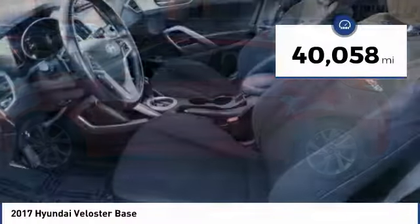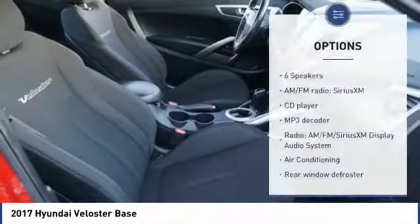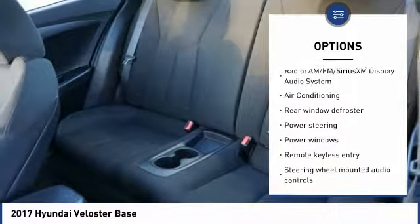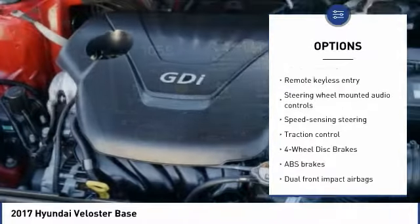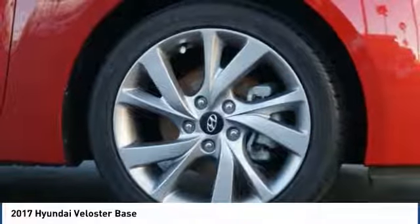This vehicle has less than 45,000 miles. Here are some of this vehicle's great options: traction control, keyless entry, dual airbags, leather wrapped steering wheel, air conditioning, Bluetooth, power steering, four wheel disc brakes, center armrest, electronic stability control.